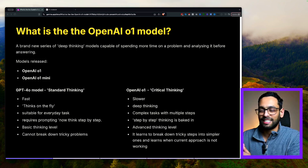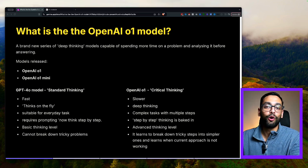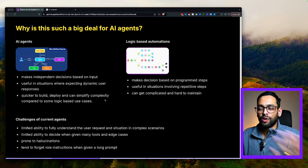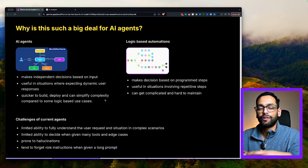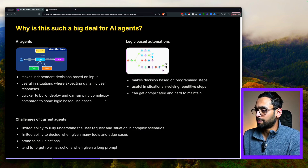The best part is it learns to break down tricky problems into steps, and once it's done that, it can actually learn from its approach when it's not working, which is really powerful and something we've never seen before. So why is this such a big deal for AI agents? Broadly speaking, we know there are two different ways to approach automation: you can have your AI agents, or you can have your logic-based automations.